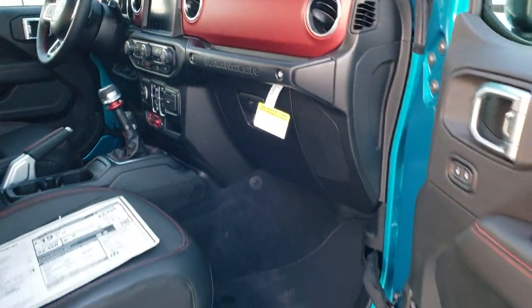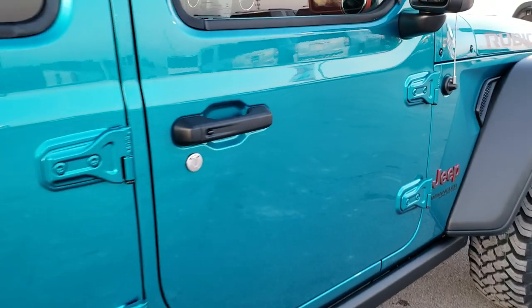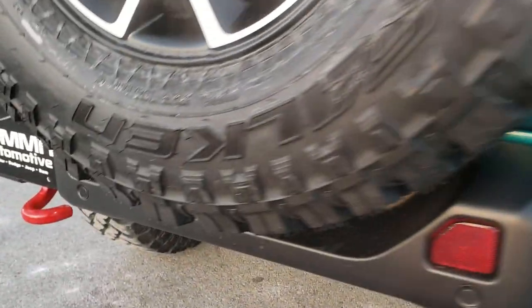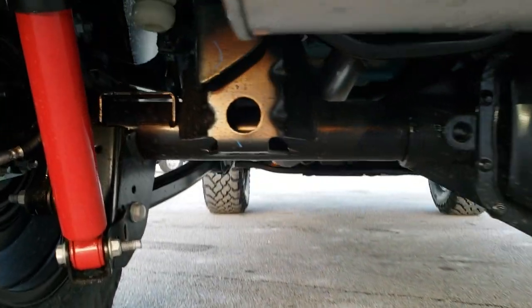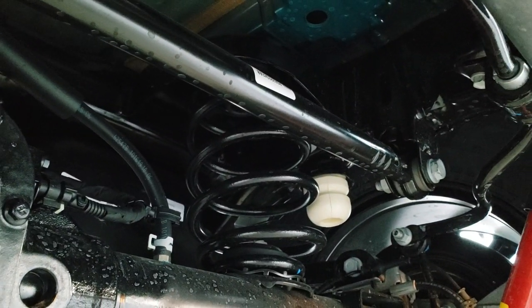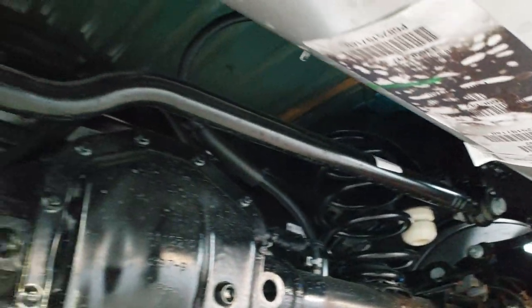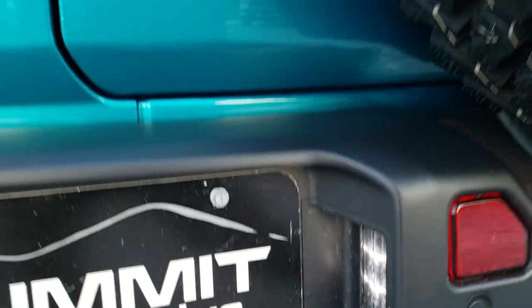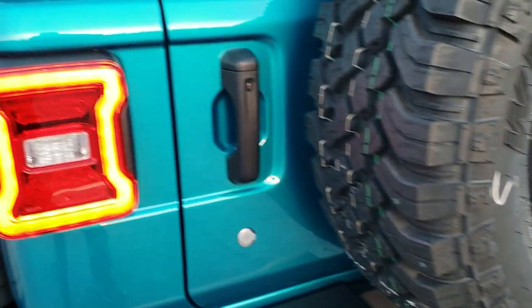We're going to go around the back and check out underneath the vehicle. You get the Rubicon shocks and coil suspension back here. There's your Dana wide axle. You get LED license plate lights and LED tail lamps.